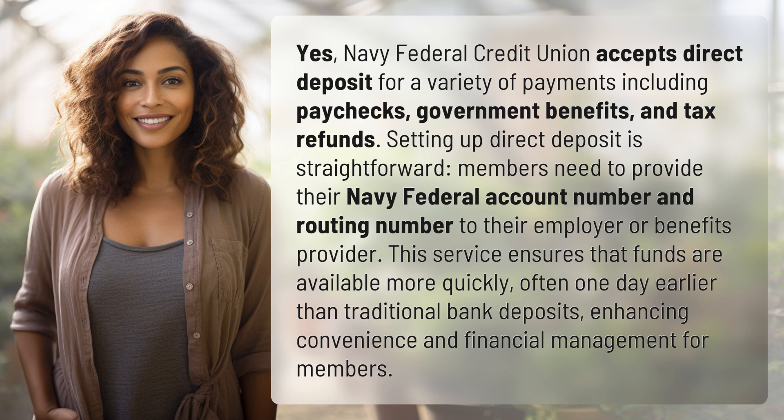Members need to provide their Navy Federal account number and routing number to their employer or benefits provider. This service ensures that funds are available more quickly, often one day earlier than traditional bank deposits, enhancing convenience and financial management for members.